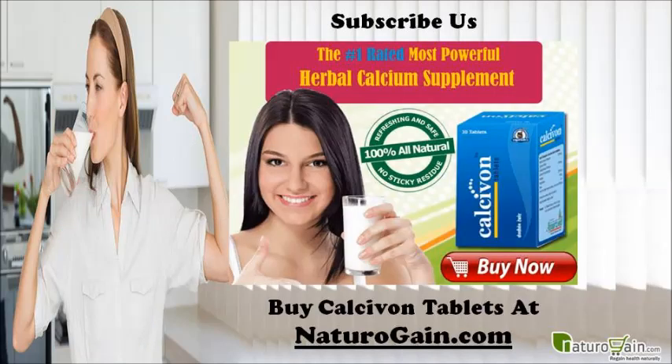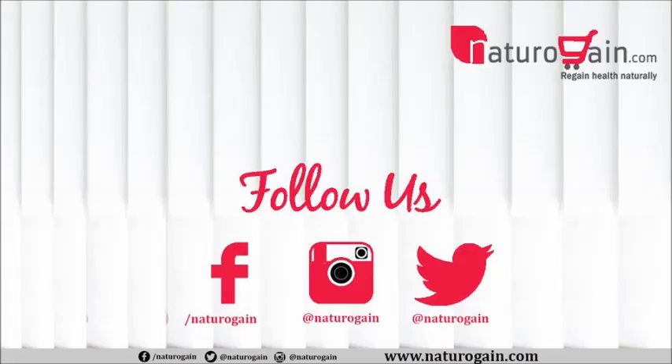You can find more details about Calcavon tablets at naturogain.com. If you liked this video, please subscribe to our YouTube channel for more health video tutorials. You can also follow us on social networking platforms such as Facebook, Twitter, and Instagram to get the latest updates about our herbal supplements and services.